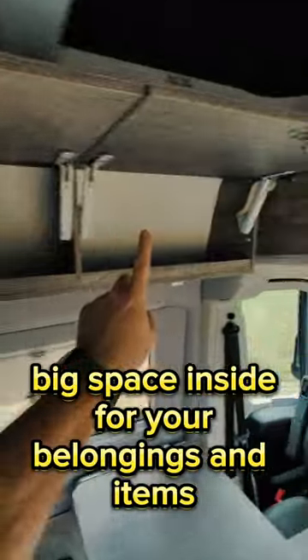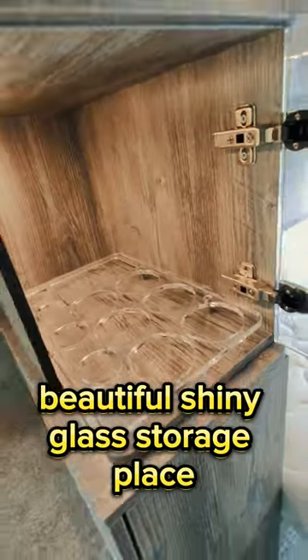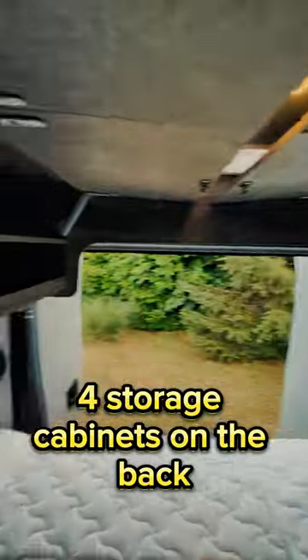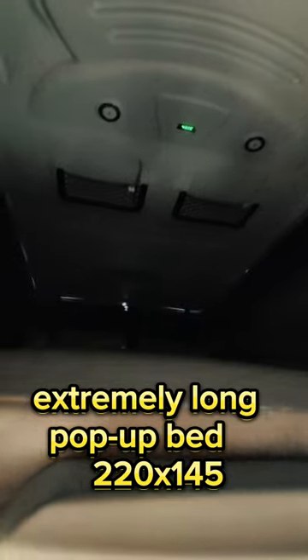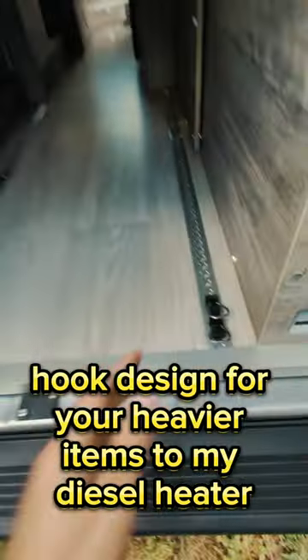There is big space inside for your belongings and items, a beautiful shiny glass storage place, and four storage cabinets on the back. You can hang your clothes, and there is an extremely long pop-up bed, additional storage space for your camper gear, and a hook design for heavier items.